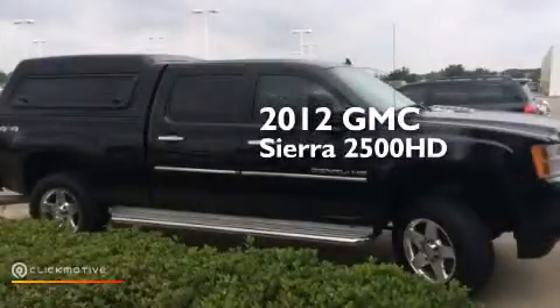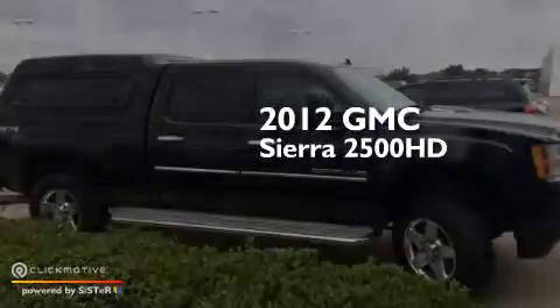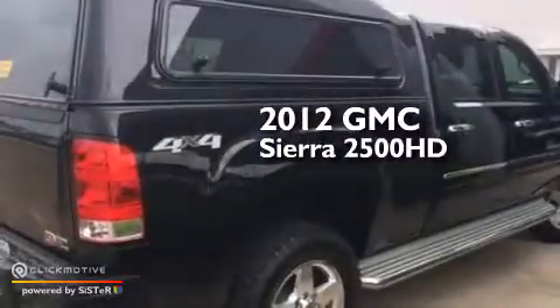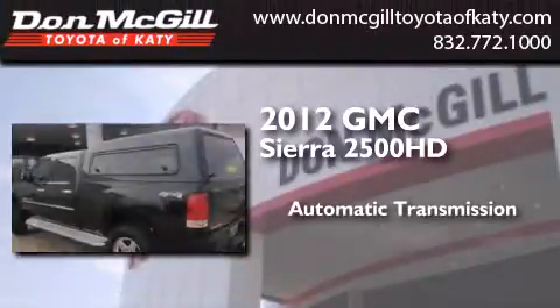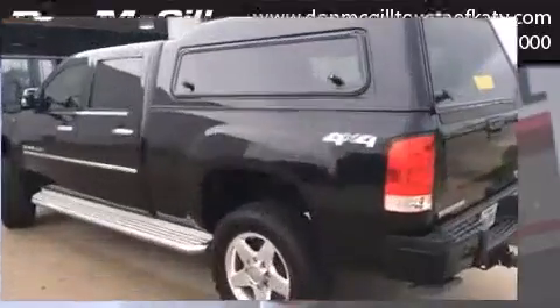This is a 2012 GMC Sierra 2500 HD. This truck has an automatic transmission, a 6.6-liter V8, and 4-wheel drive.